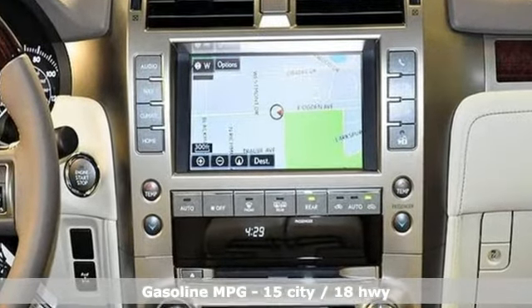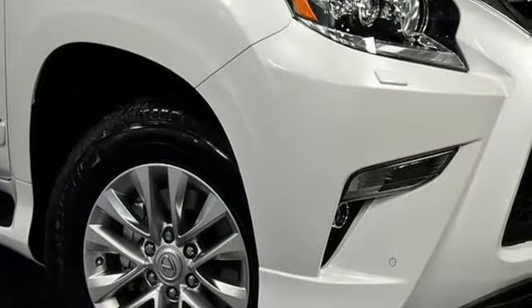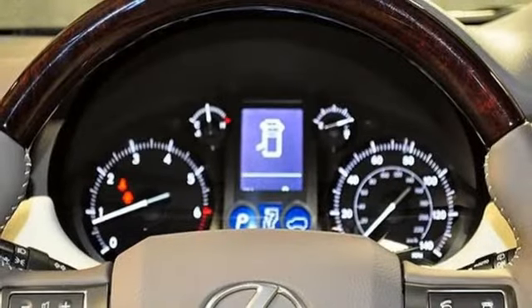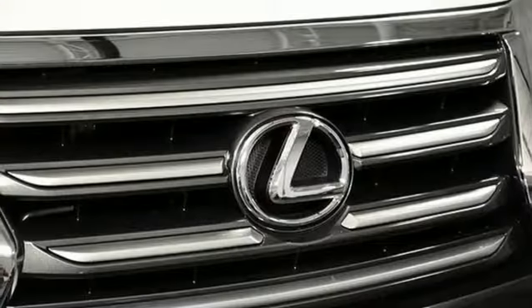And get ready for an impressive combination of features: V8 engine, active front and rear anti-roll bar, tablet docking station, power tilt-down heated mirrors, and dual-zone climate control.